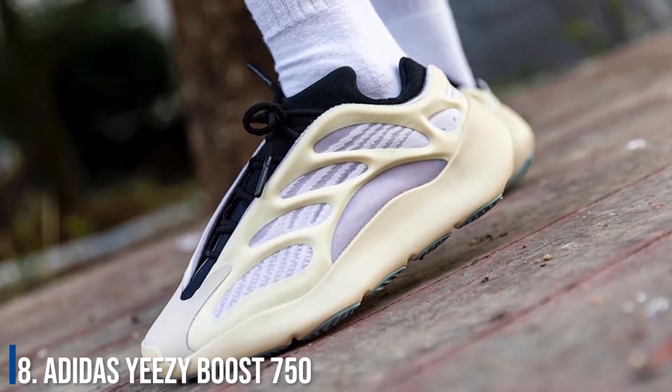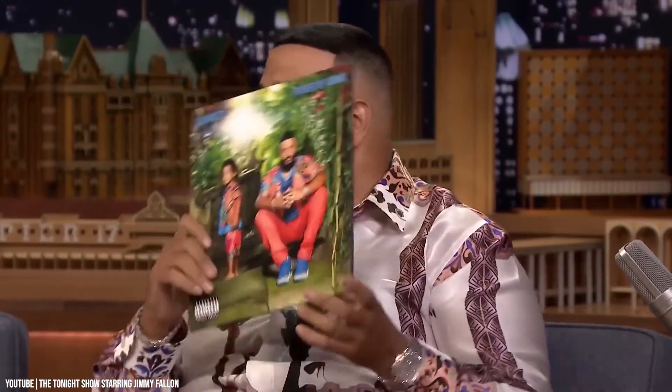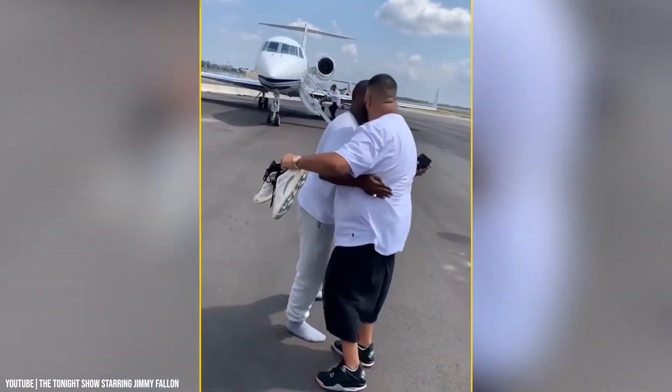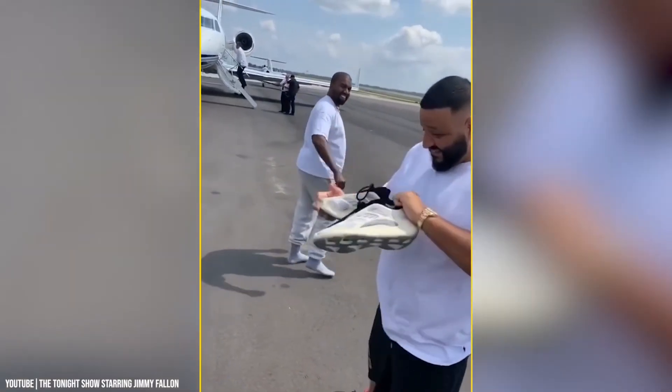Number 8: Adidas Yeezy Boost 750. Just how big a sneakerhead Khaled is becomes evident from the fact that he wore a black sneaker with a tux. And because these are Yeezys designed by Kanye West, they are bound to vanish from store shelves like hotcakes.